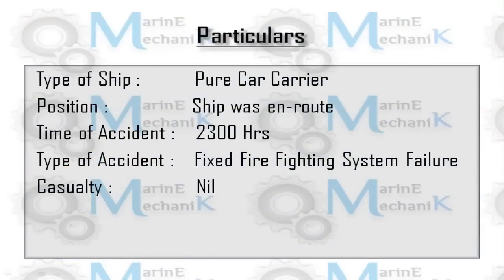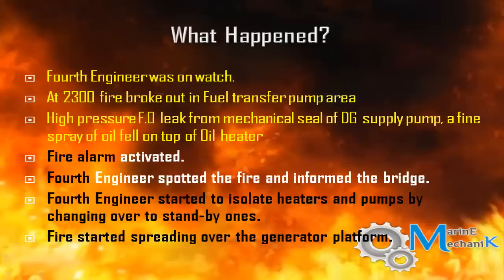Here are the principal particulars of the ship — it's a pure car carrier. The ship was en route in mid-ocean and the time of accident was 2300 hours. The accident was a failure of the fixed firefighting foam system, with fortunately no casualties.